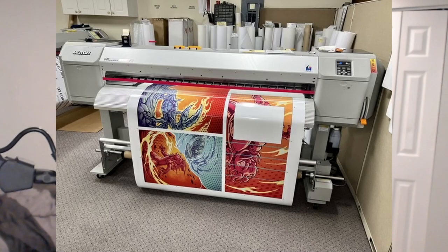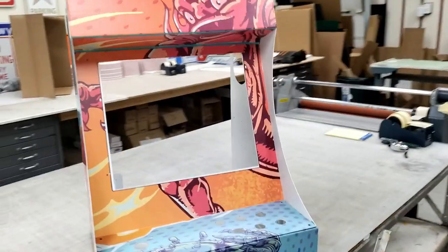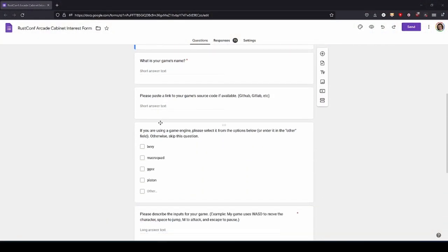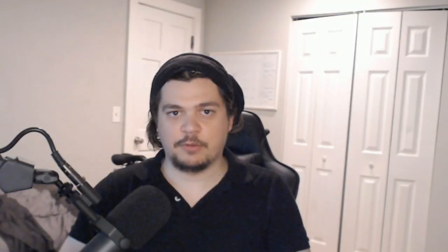I commissioned three pieces of art to cover the surfaces of the cabinet. Once they were complete, I sent the art along with reference drawings to a vinyl shop, and they made stickers to cover the whole surface of the cabinet and were also able to apply the stickers for me. The whole time I was doing design work and waiting for parts to be made, I was also promoting a Google form to Rust game developers that collected information about them and their games. After contacting and working with the devs that responded, I was able to get eight working builds for the arcade cabinet before the conference.